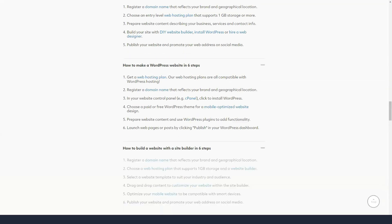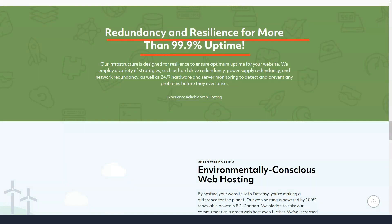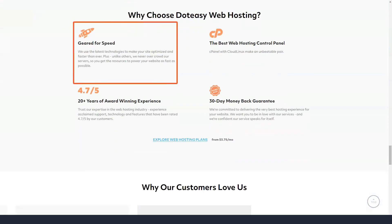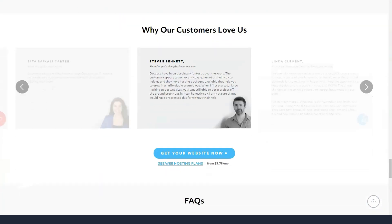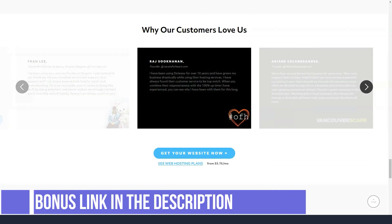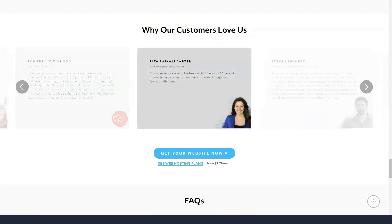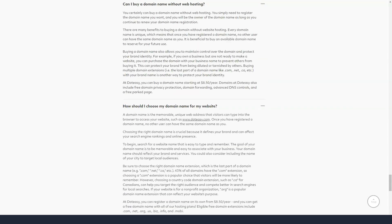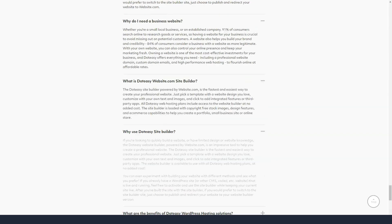It also makes it easier to choose between different plans, since you're unlikely to miss any essential features if you don't want to break the bank. The DotEasy plan for beginners will cost you $3.75 a month. It includes free domain registration, 10 GB of disk space and data transfer, a free SSL certificate, 10 email accounts and a MySQL database.